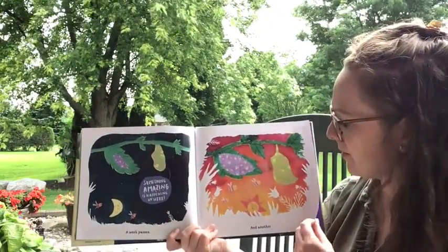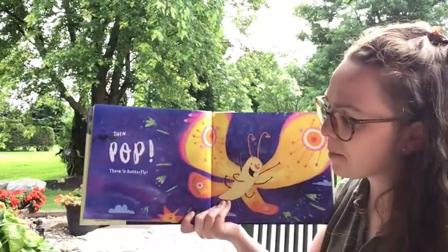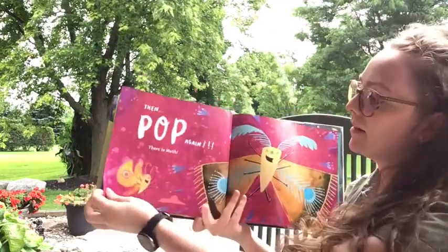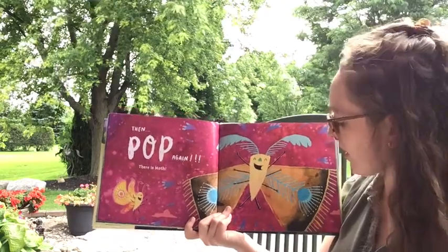'And another. Then pop — there is a butterfly.'